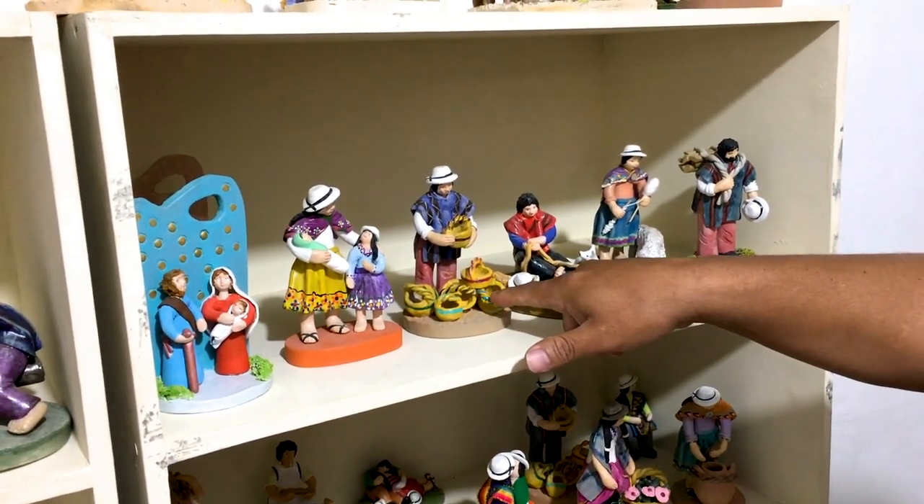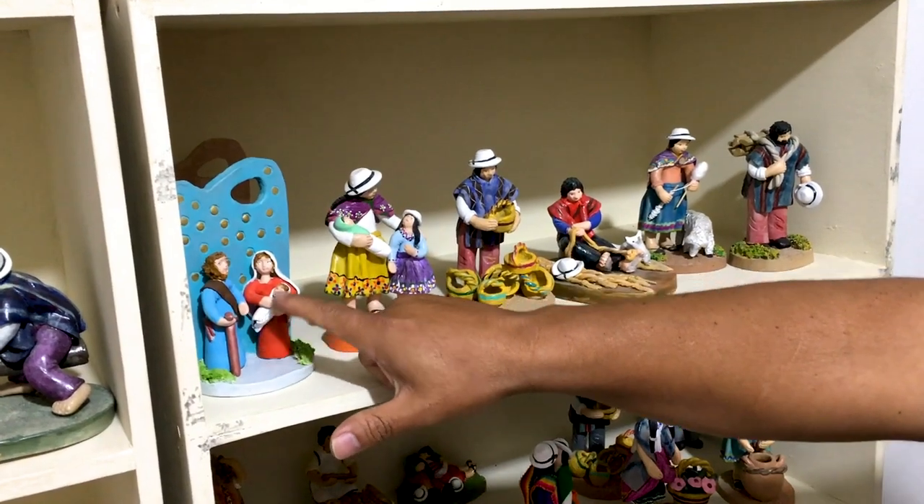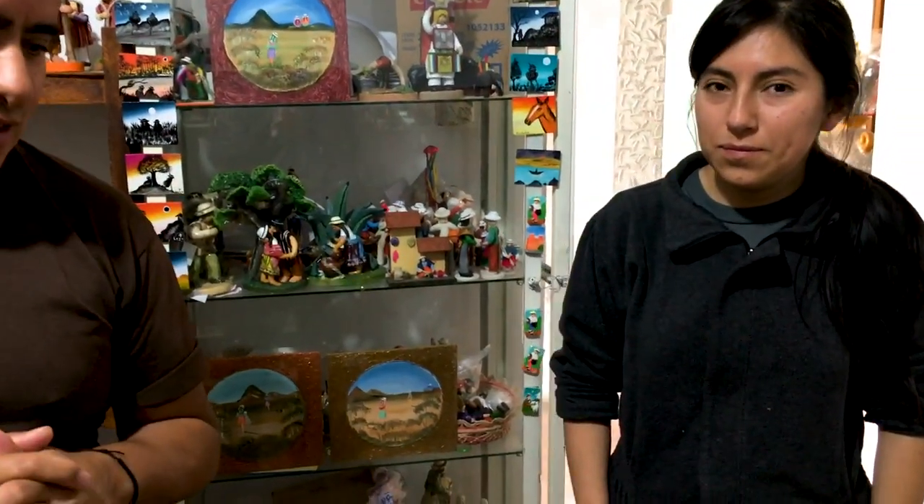This guy here is selling baskets — those are for the nativity. You can see Joseph and Mary. And here is Fernando's door — his wife works here as well. It's a family business, which is great because they continue the craft from one generation to the next.